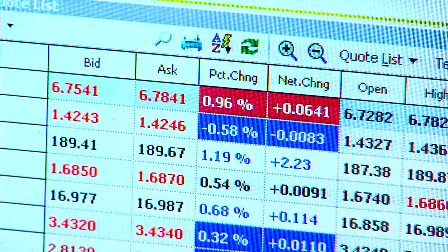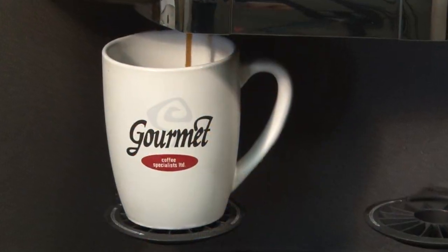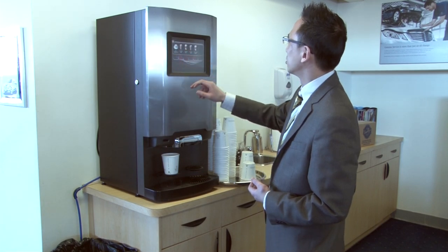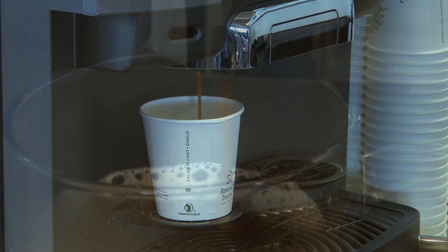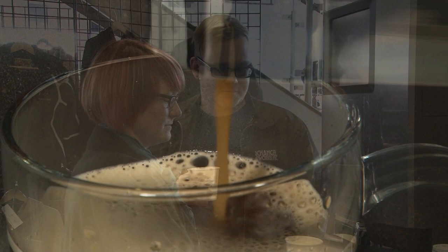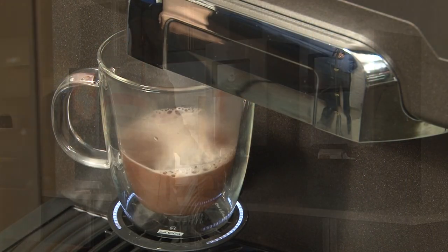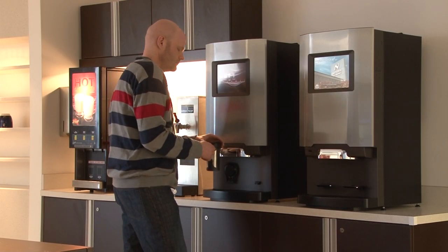Technology has changed the way you work. Now it's changing the way you brew the fuel that runs your business. Never before have your staff been able to enjoy a fantastic cup of coffee brewed from freshly ground beans, savor an espresso-based beverage, or indulge in a delicious mug of hot chocolate without leaving your office to visit a local cafe.